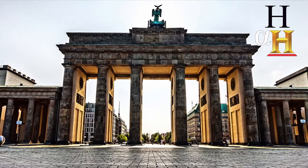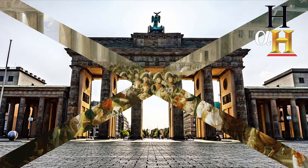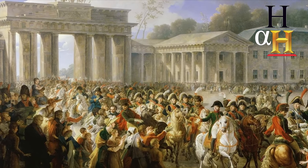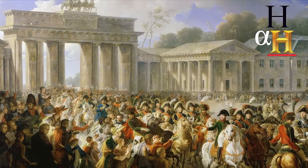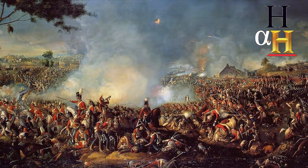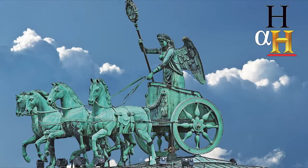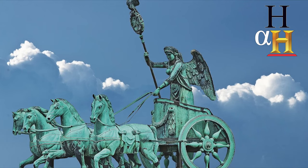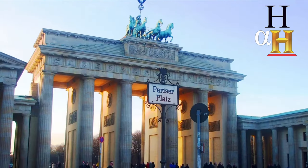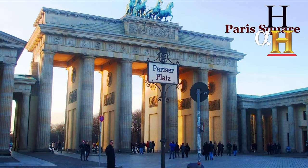The Brandenburg Gate has had a long and turbulent history and has always been a site of major events. In 1806, Napoleon invaded Berlin and, as part of his triumphal procession, he removed the quadriga sculpture from the gate and took it back to Paris as a war trophy. It was later returned after Napoleon was defeated eight years later. The goddess of peace was then replaced with the goddess of victory, and an iron cross and a Prussian eagle were added to commemorate the victory. The square next to it was given the new name Pariserplatz, meaning Paris Square, also in remembrance of the Prussian conquest.